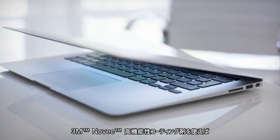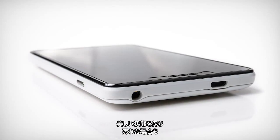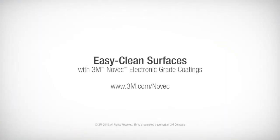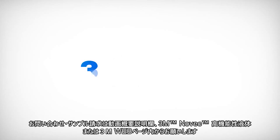Help protect the appearance of your devices from the effects of oils, liquids and grime while making them easier to clean, with Novec brand electronic grade coatings from 3M.